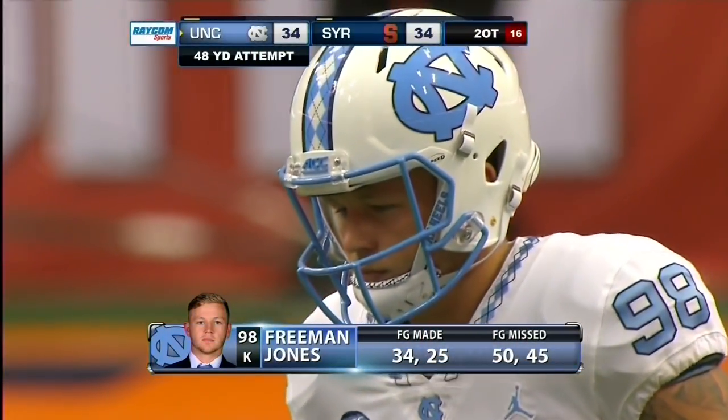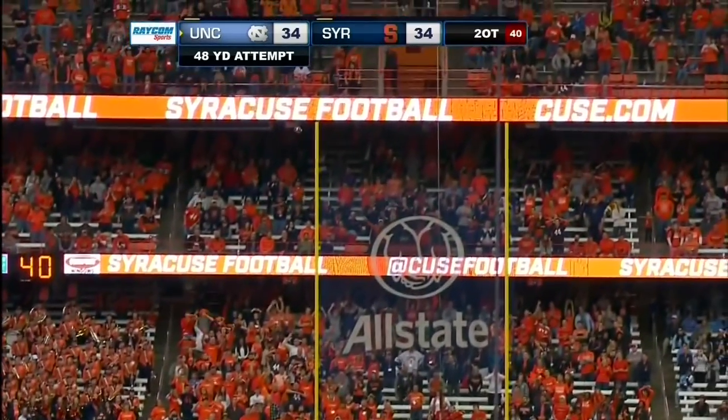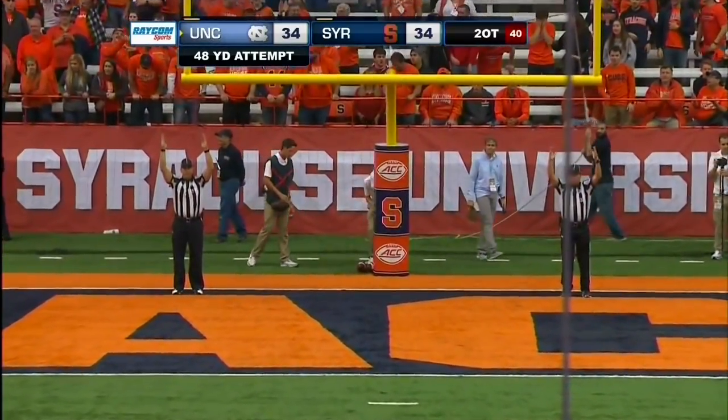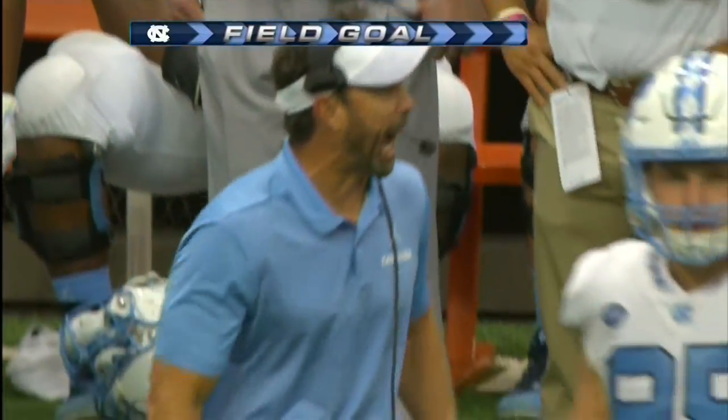Heels trying to get points in overtime. Snap back, spot down. Jones' kick is away and it is good. Freeman Jones, big time kick, delivers from 48 yards out.